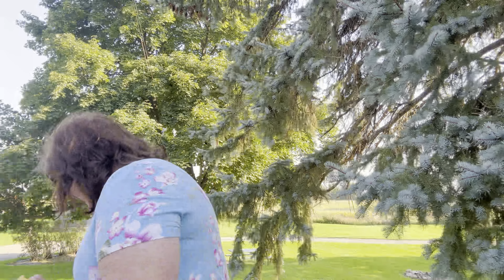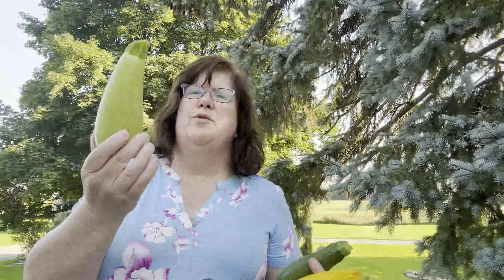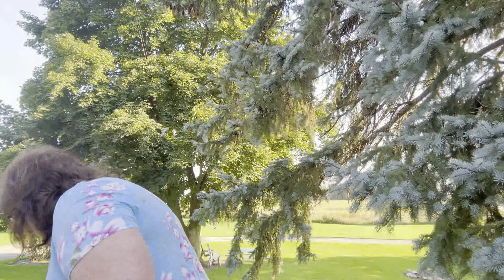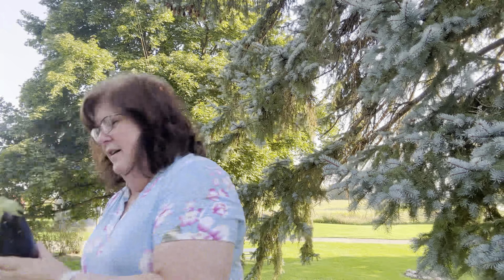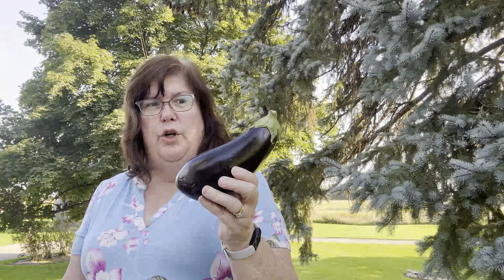I have pickled Brussels sprouts before and they were really good. I have some summer squash and a zucchini, a couple of French breakfast radishes, a beautiful little eggplant — and I just saw a stuffed eggplant recipe earlier that looked so good.